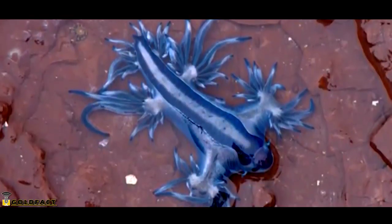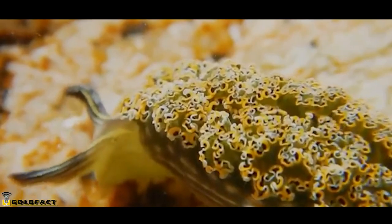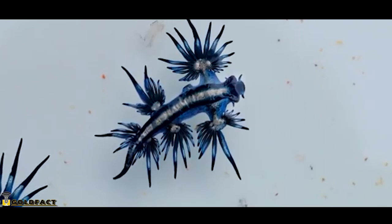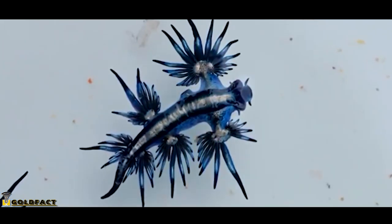Blue Sea Dragons are different from many other sea slugs because they're pelagic. Most sea slugs are benthic, which means they spend most of their time on the bottom of the water column. But Blue Sea Dragons spend most of their lives living in the open ocean and are typically found on the ocean's surface.